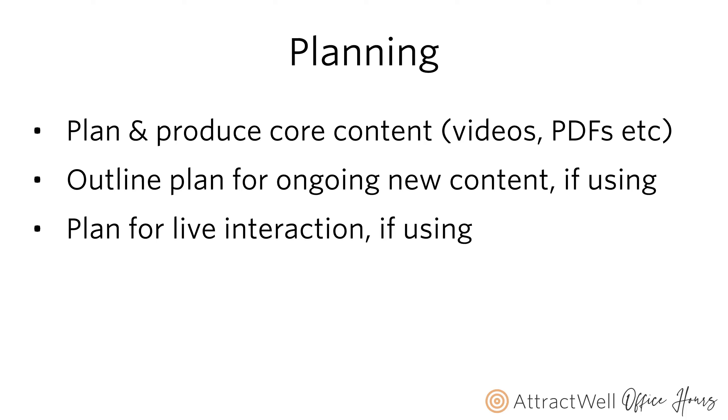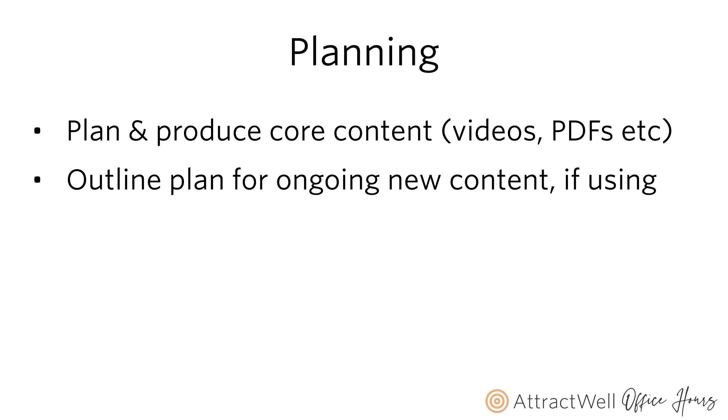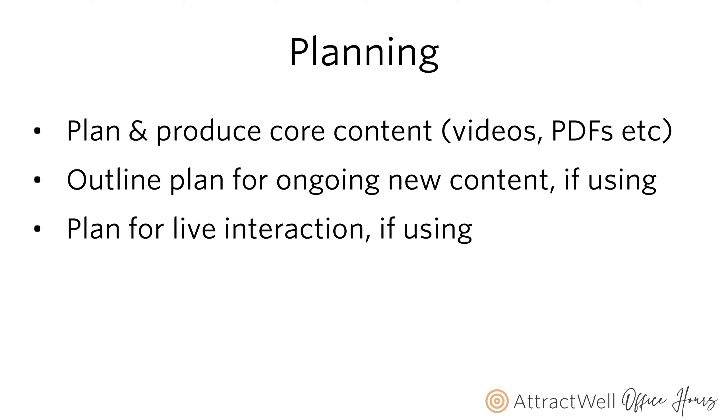This is also true if you're running a group program and live launching — meaning you're producing content as you release it. Plan for any live interaction: maybe you're all getting on Zoom, using breakout rooms, or facilitating a broader discussion. Plan the dates, times, what you'll cover, what tools you'll use — camera, lighting, slides. Are those prepared? Plan everything before you head over to the platform.